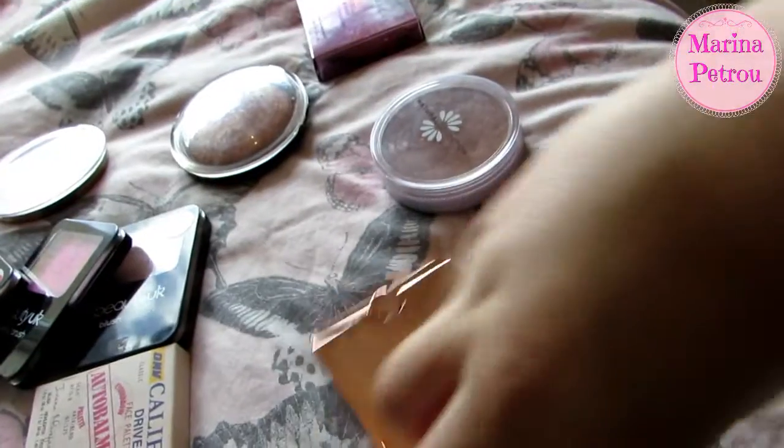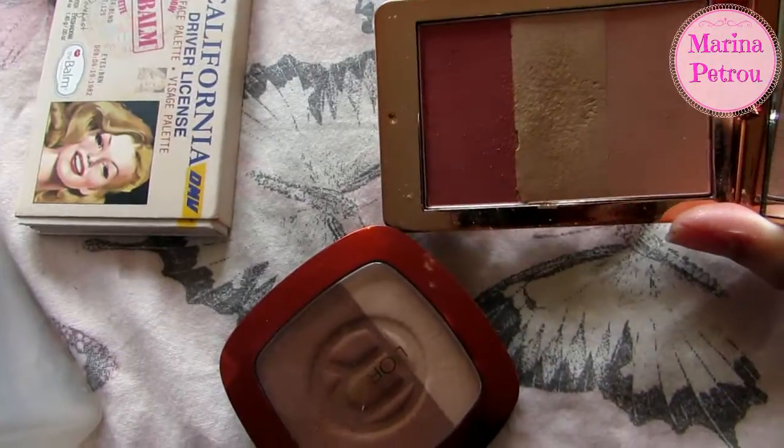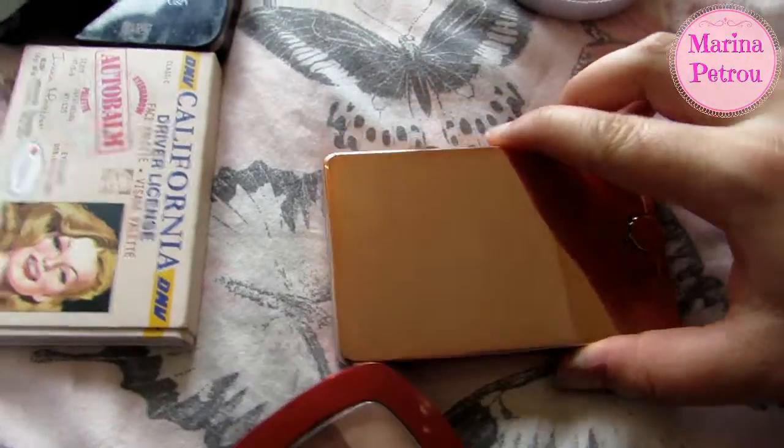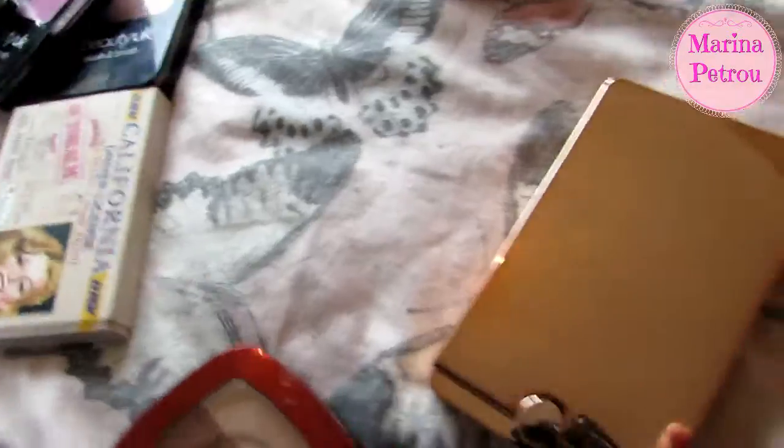This Ted Baker one — I just don't use it. I've had it since Christmas and it's like broken, that is awful. These two colors are actually really pretty but this one's a bit random. I'm getting rid of it — I don't use it and I won't use it, so that is going.